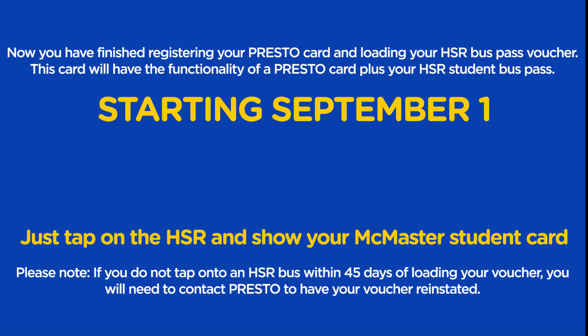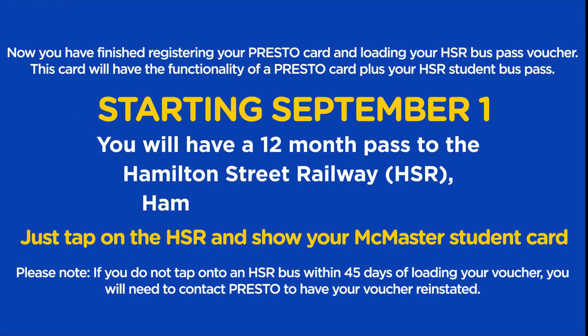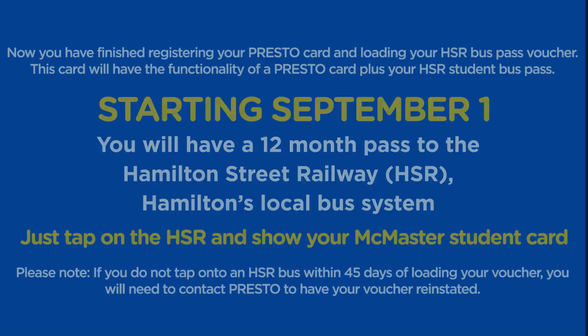The voucher code may take up to 24 hours to be processed. This Presto Card belongs to you for your entire school career at McMaster. Technology on the card allows future year passes to be redeemed directly to you. This card will have all the functionality of a Presto Card plus your student bus pass.